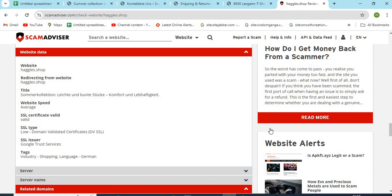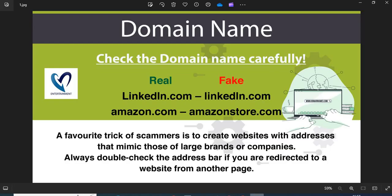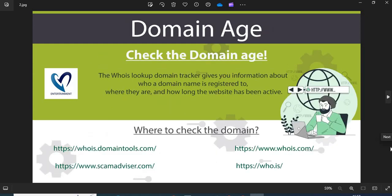Now we are providing a few more helpful points to check while shopping from a new website. Point 1: Domain name — always check the domain name very carefully. Scammers generally use lookalike domain names on the website. Point 2: Domain age — always check the age of the website. Old websites are more trustworthy than newly created ones.